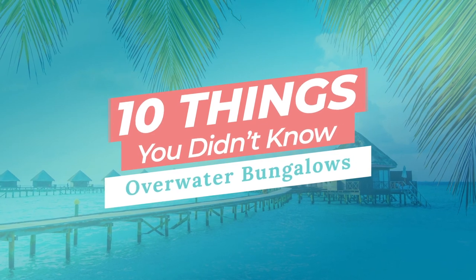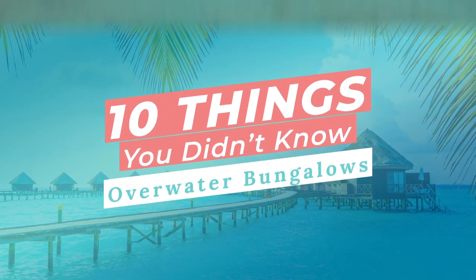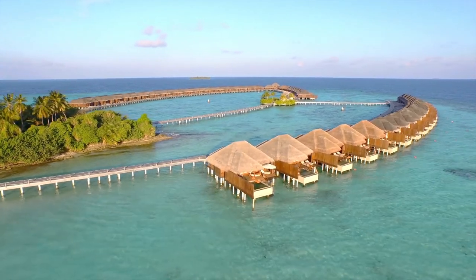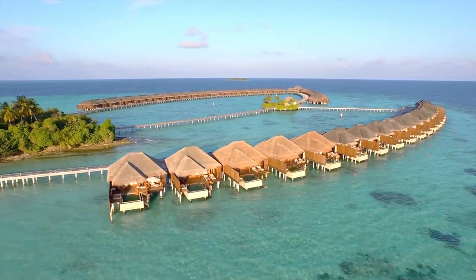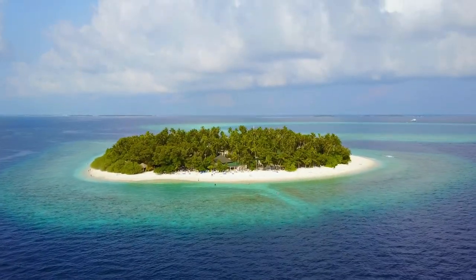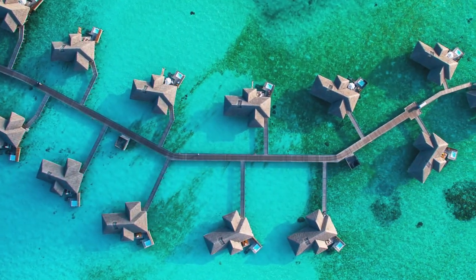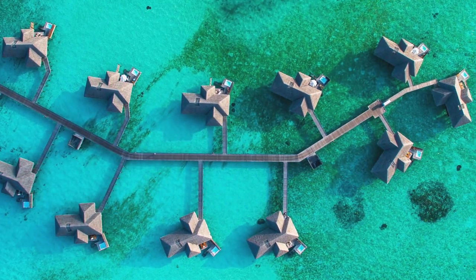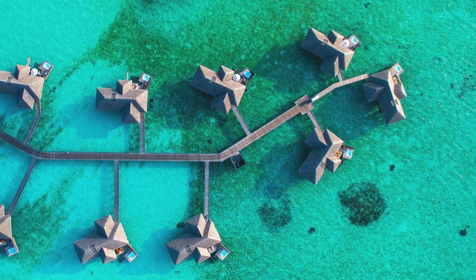10 Things You Didn't Know About Overwater Bungalows. Have you ever dreamed of waking up in an overwater bungalow perched upon crystal-clear water? Destinations like Bora Bora, Tahiti, and the Maldives all have resorts that offer these bungalows. Don't get me wrong, they're a one-of-a-kind experience, but they're not for everyone. Today, I'll go over 10 things you didn't know about overwater bungalows.